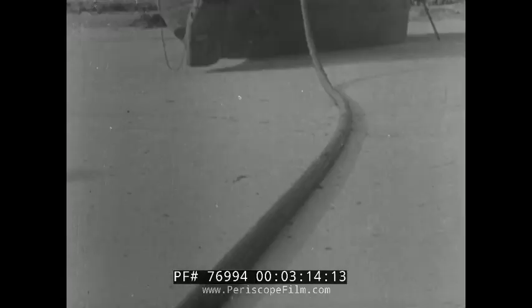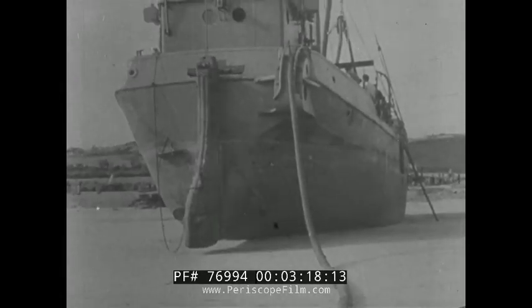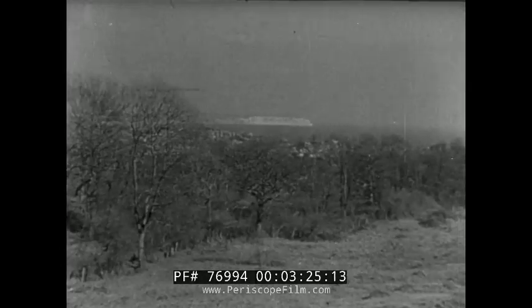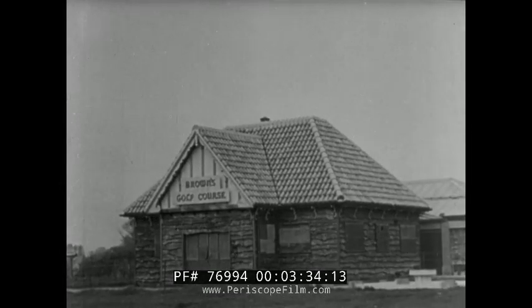Specially fitted barges were used to run the ends of the line ashore to be connected with a pumping station. In secret places along the English coast, these high-pressure stations were constructed and camouflaged in the most unlikely buildings, such as Pleasure Grounds and Seaside Villas.